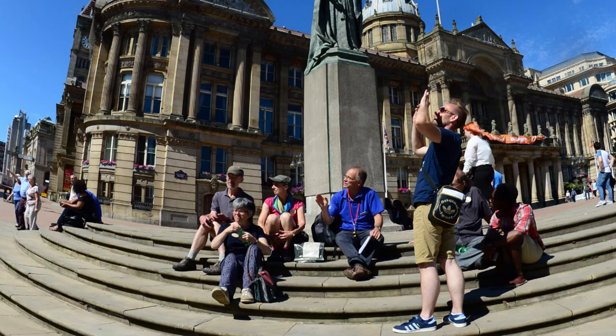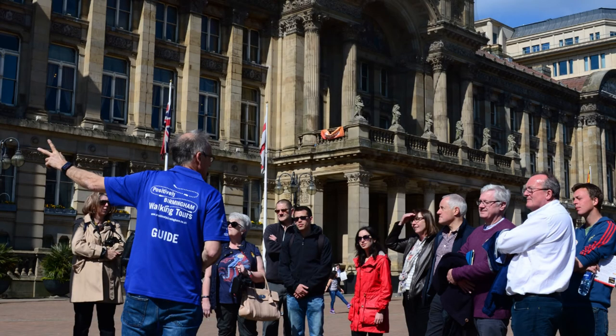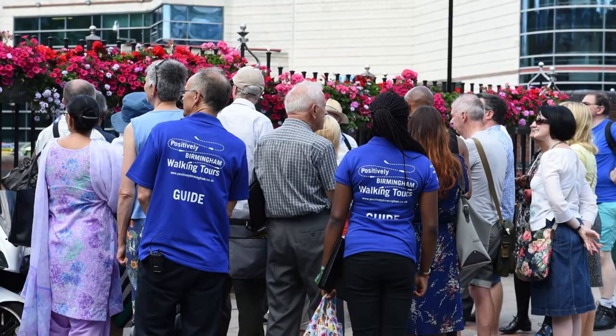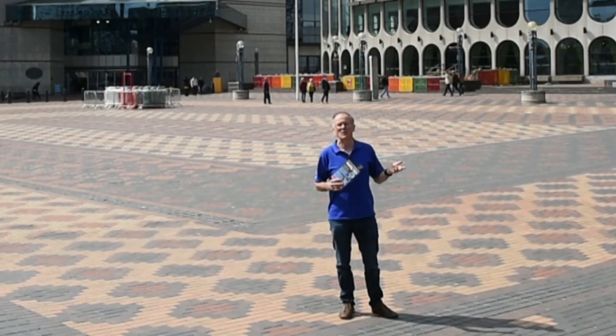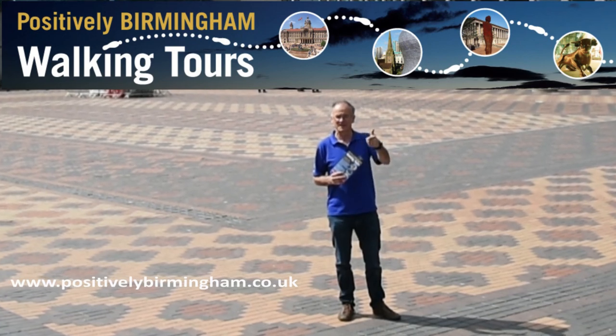So why not come along to a Positively Birmingham walking tour? You can book online, and at the moment at the end of the tour there's a free copy of the fifth edition — the brand new Positively Birmingham — for every coffee table represented on the tour. See you there.